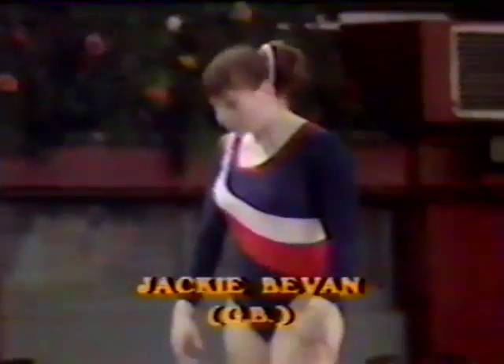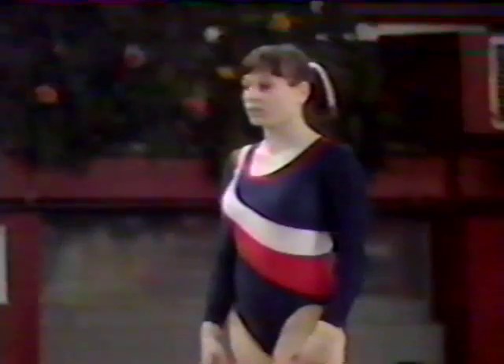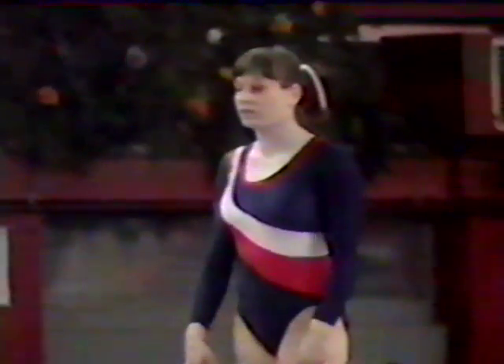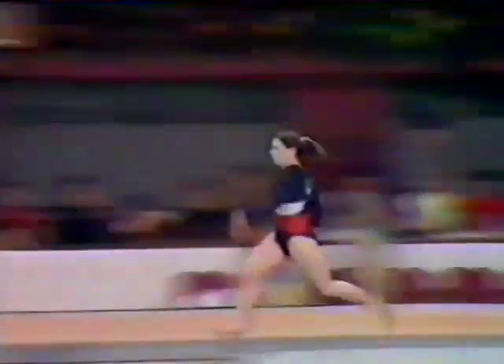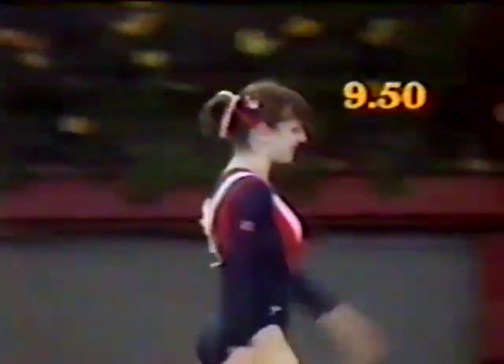Jackie Bevan this time with her second vault. Jackie, of course, the runner-up in the Champions Cup not so long ago. That's a straight Sukihara, much better than the first one. 9.5 — that'll be the one that counts.